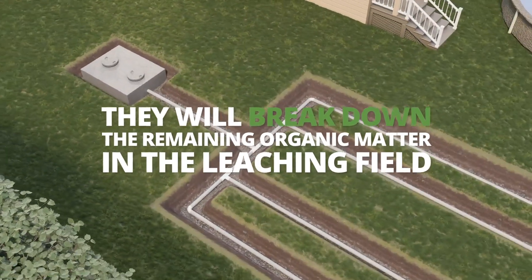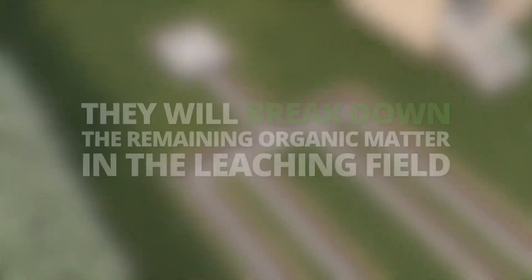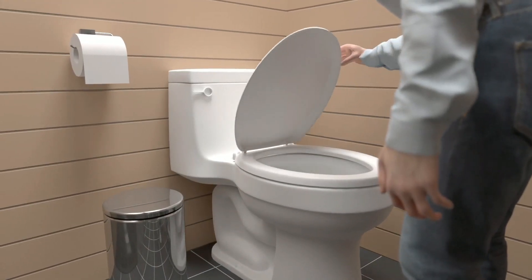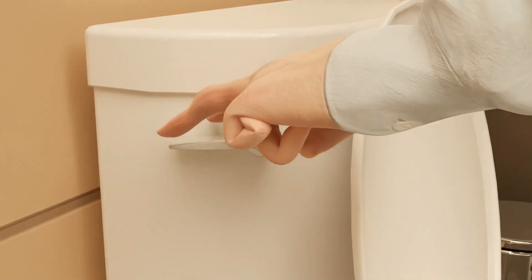They will break down the remaining organic matter in the leaching field. How does Septimax work? Add the Septimax through the toilet and flush. That's all there is to it.